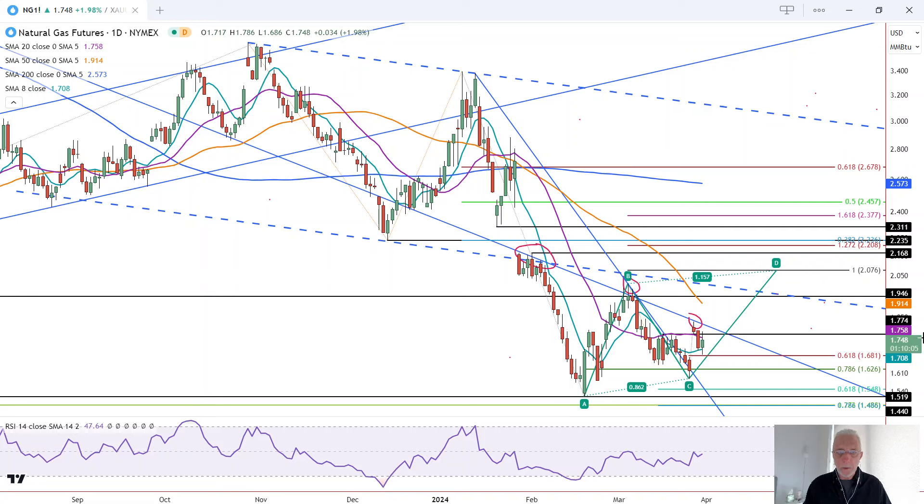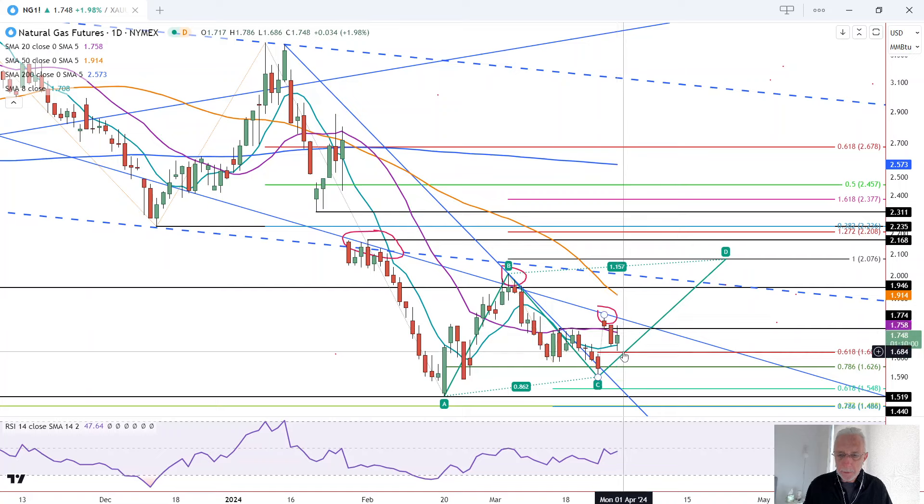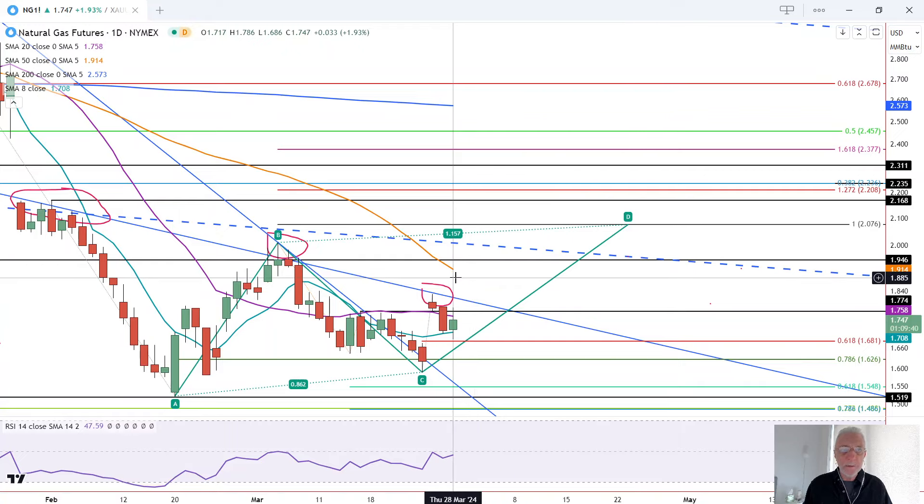We've got a bounce off potential support for natural gas that may complete the retracement. Natural gas is on track to close in the green after completing the 61.8% retracement, as it dipped slightly below the 8-period moving average — the blue line — before bouncing. Resistance was seen above the 20 moving average, the purple line. That sets up for a bullish reversal on a breakout above today's high of 1.79.